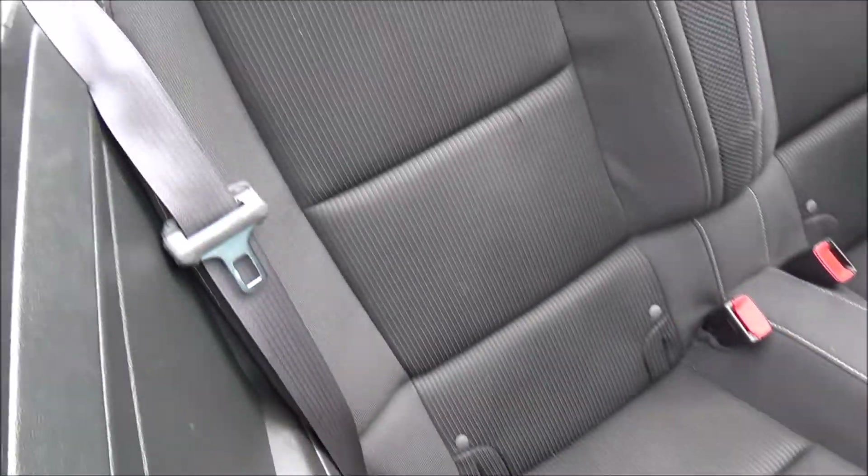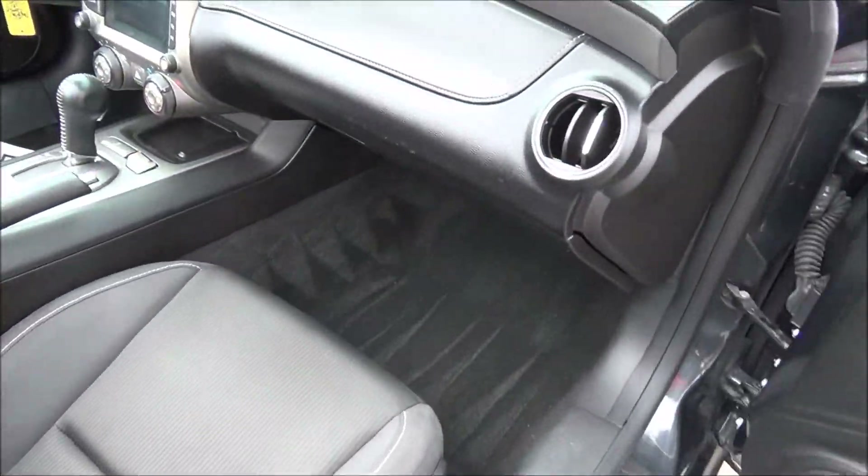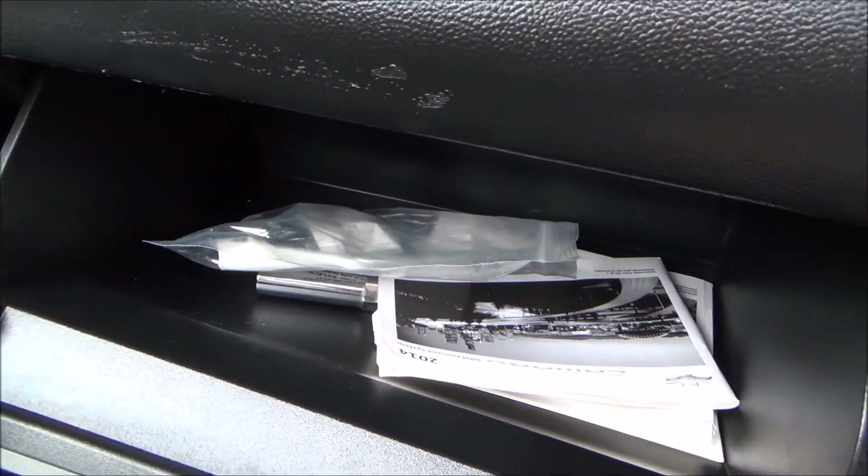Gave you a nice close-up of this back side. You have nice netting there for storage. You have your glove compartment here with the complete owner's manual.